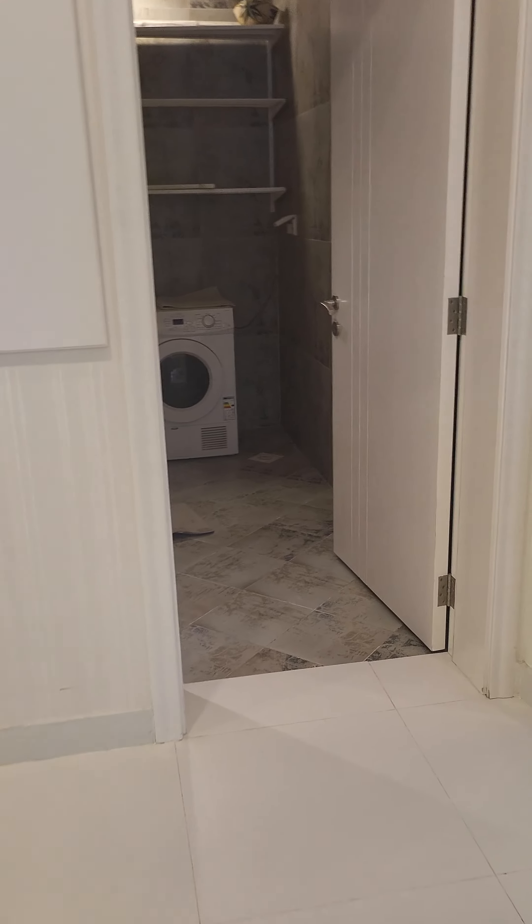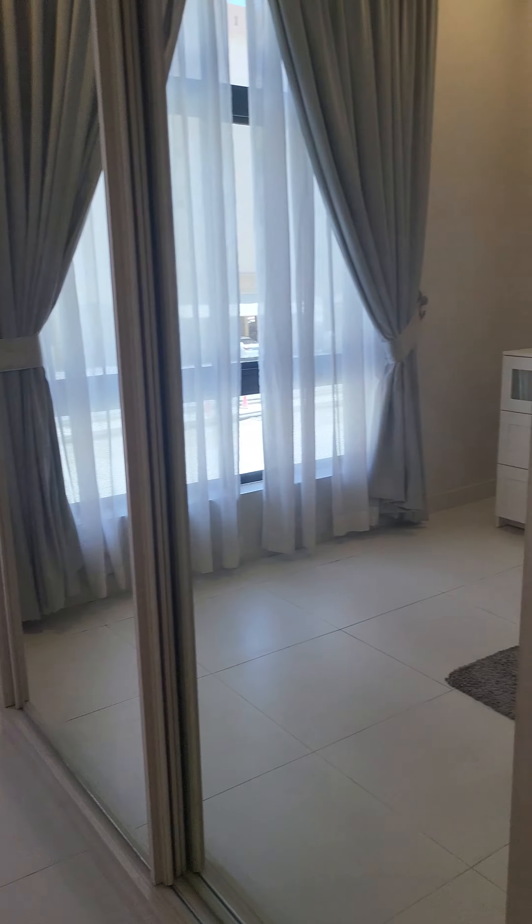Here will be the kitchen. This one is the second room with built-in wardrobe.